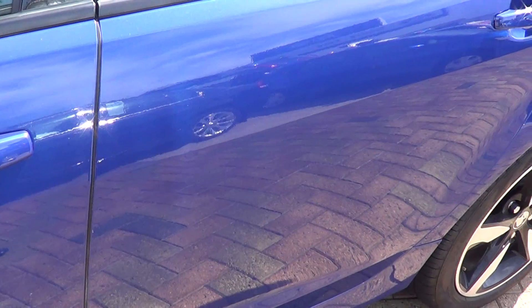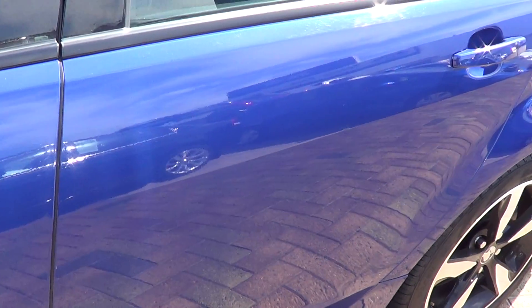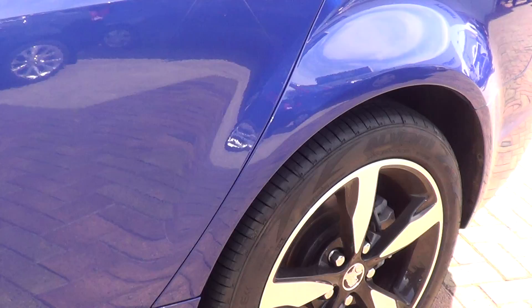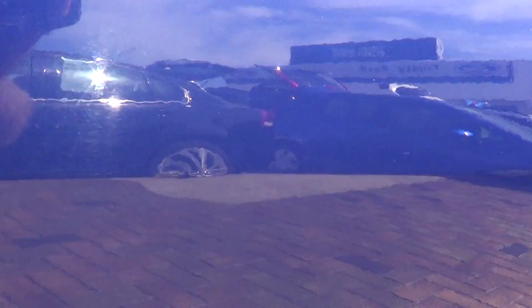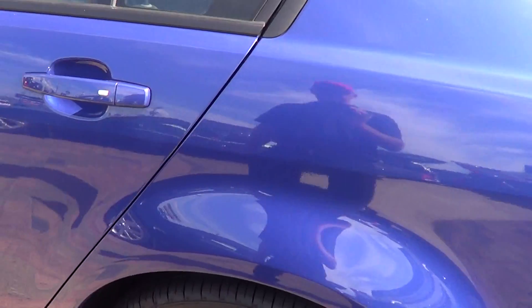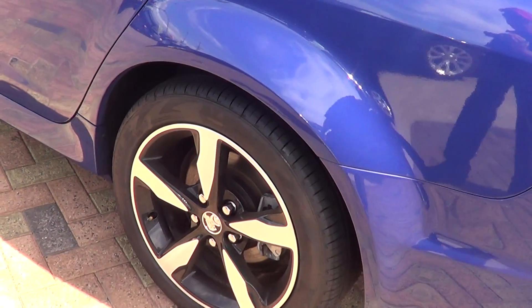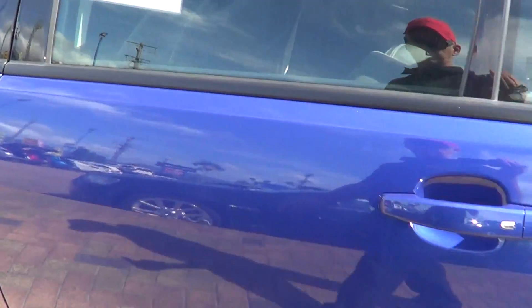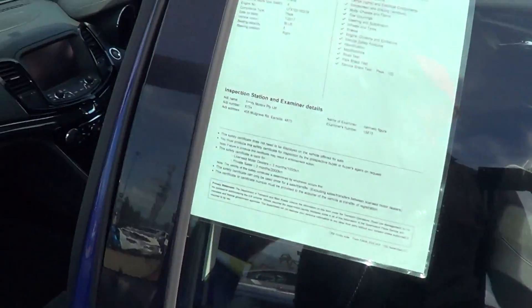There is a little PDR — paintless dent removal — on this side of the car, and we can take care of that for you. It looks like it might just be a little car yard door ding. You can see a little divot there. Otherwise the paint is good on the passenger side. The rear wheel has no wheel rub either, which is a good thing, and it's got 90% tread all around.